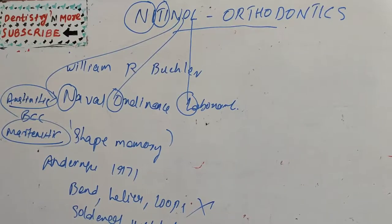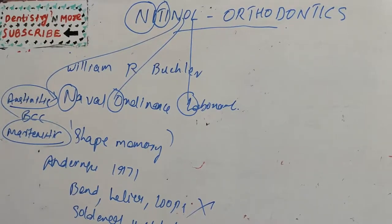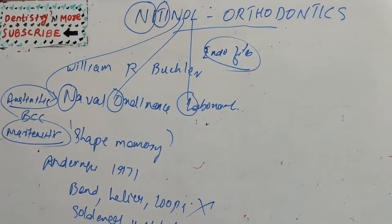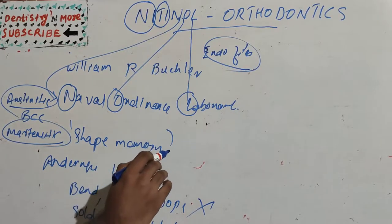It has got two good properties: shape memory and superelasticity. Other than orthodontics, it is very commonly used in endodontic files — root canal files — because breakage happens during BMP preparation or canal shaping. This is a superelastic material where breakage can be significantly reduced. Nitinol is an alloy used in orthodontics and endodontics with properties of shape memory and superelasticity.